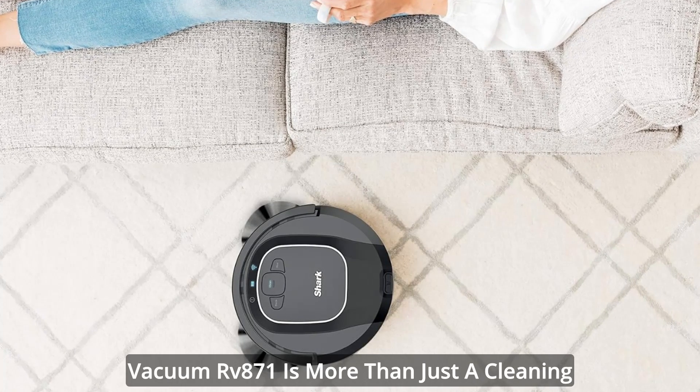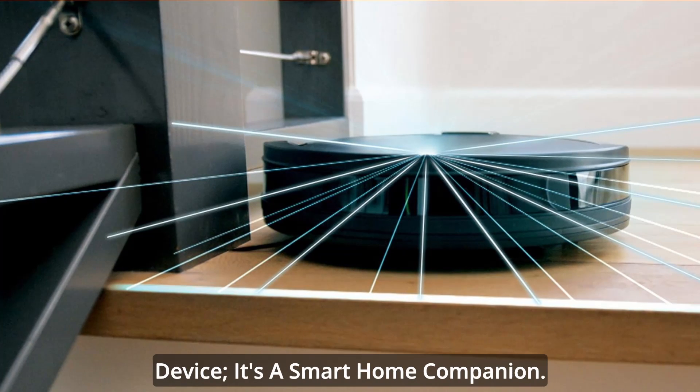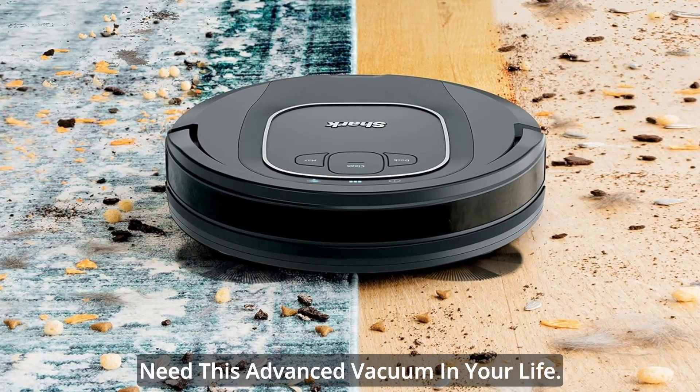In conclusion, the Shark Ion Robot Vacuum RV871 is more than just a cleaning device — it's a smart home companion. Click the link in the description below to explore the full product specifications and discover why you need this advanced vacuum in your life.